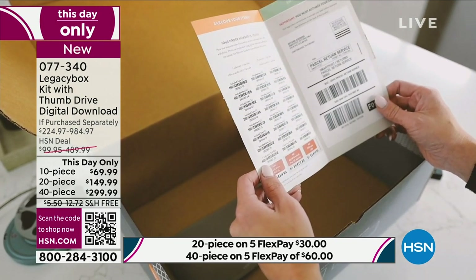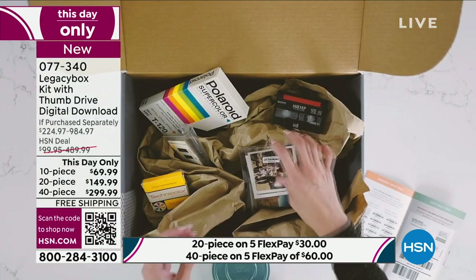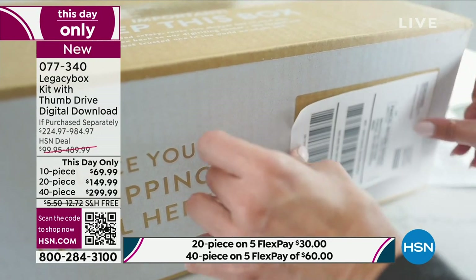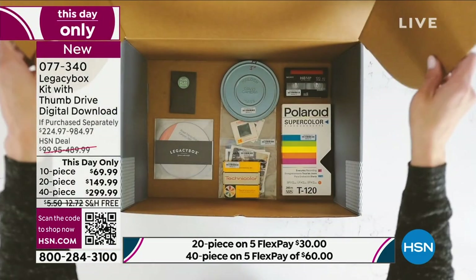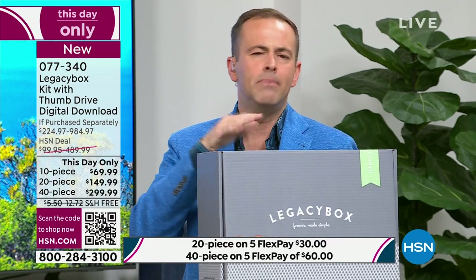This is a very important product. We are now getting limited on the 40-piece — we're going to be close to sell-out quantities. 40-piece is now the most popular, followed by the 20-piece, then the 10-piece. If you'd like to do it, order before you go to sleep tonight, because when we sell out we are not backfilling or taking advanced orders. You can buy from Legacy Box directly — they advertise everywhere and it's worth every penny — but for the 40-piece it's nearly $1,000. You're getting it here for $299.